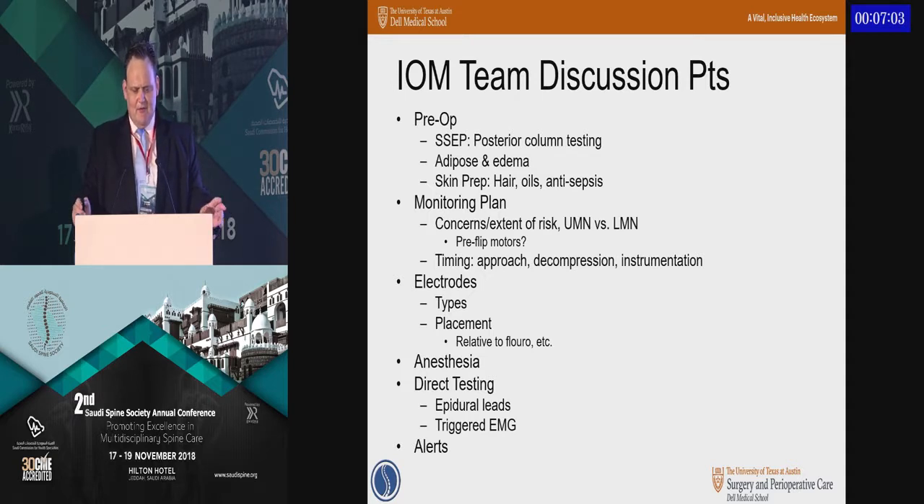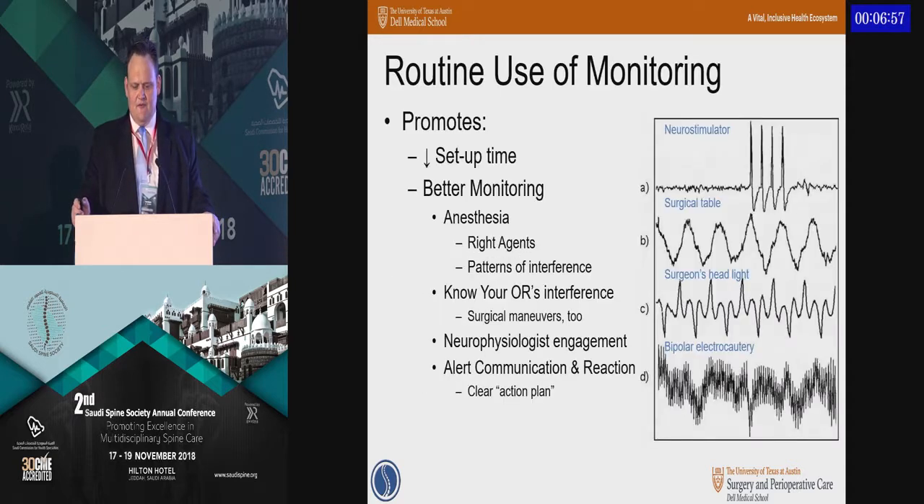Another issue is electrodes — there's a lot of variability from one facility to another. If you've only used monitoring in one facility, you'll be surprised at what you find at another. Ultimately, with routine use of monitoring — not necessarily every case, but most medium and larger cases — it develops an efficiency within the team that allows the process to be not only faster, but also much better.